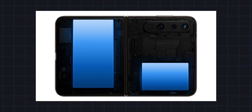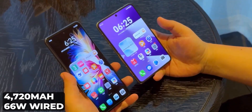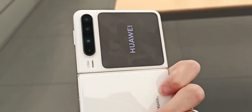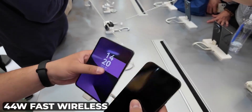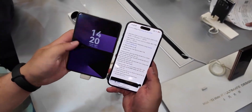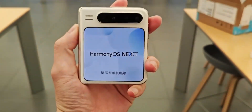With a 4720mAh battery supporting 66W fast charging, you can power up in no time. It's also worth mentioning that this phone supports 44W fast wireless charging, while some smartphones from the biggest companies can't even support 44W wired charging.